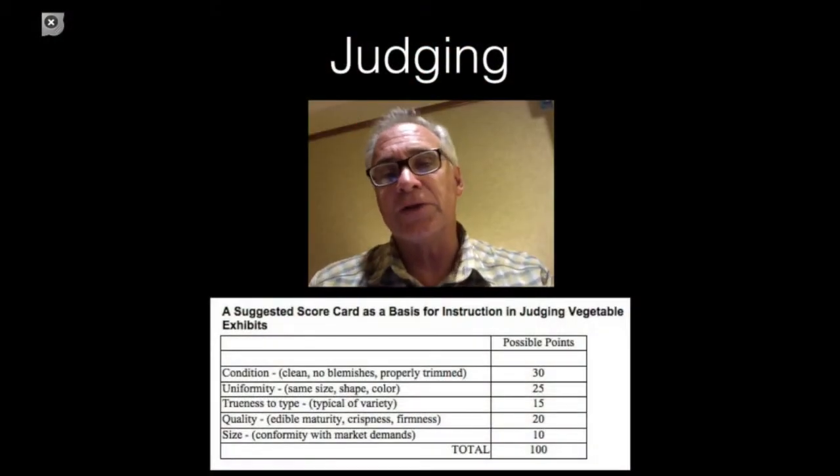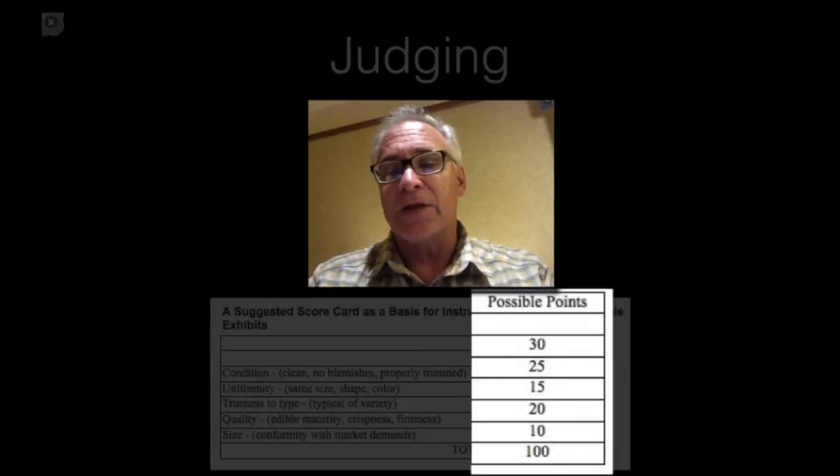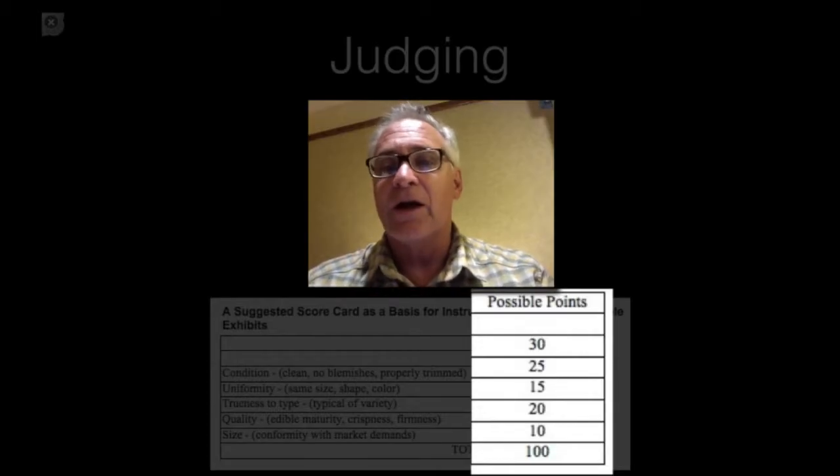I'd like to spend a few minutes talking about judging and how you can use a scorecard located in the back of the Curricular Code Vegetable Crops contest. On the back page, there are five criteria: condition, uniformity, quality, trueness to type, and size. The numbers on the right-hand side are the possible point values that each criterion holds.